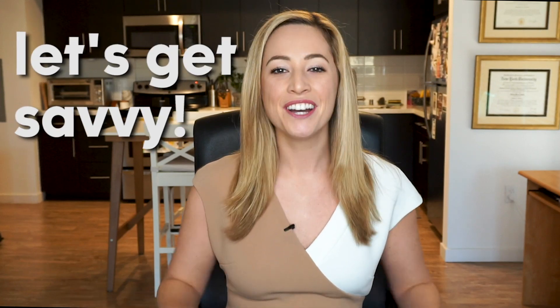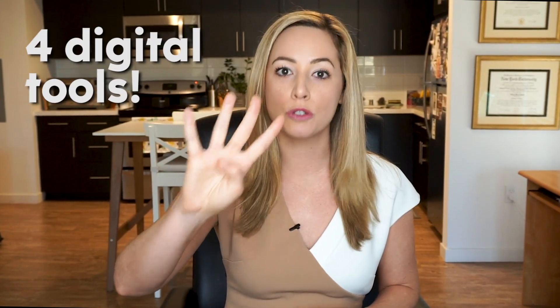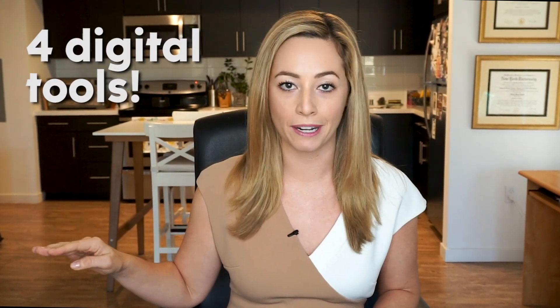Hey guys, let's get savvy. Welcome to Get Savvy with Social, my media and lifestyle blog. Today I'm going to be teaching you four digital tools that will keep you super organized.